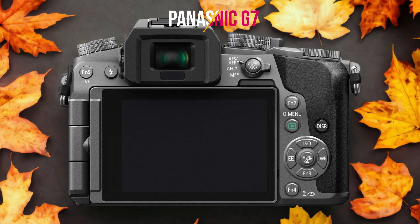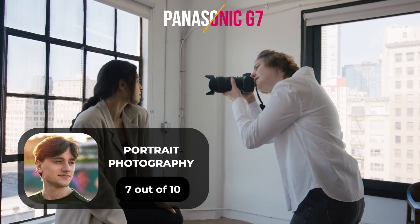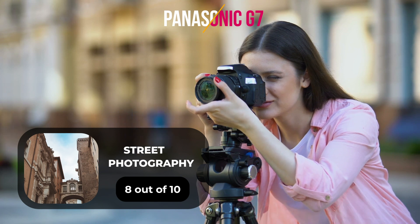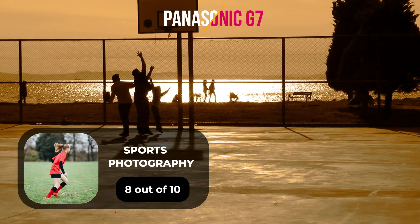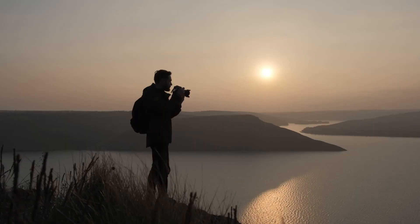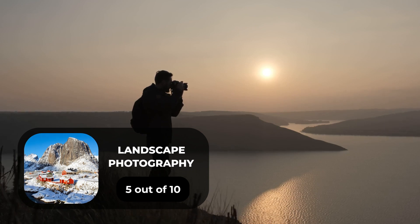Here are our ratings for the Panasonic G7. For portrait photography, we give it a 7 out of 10. For street photography, an 8 out of 10. For sports photography, an 8 out of 10. For day-to-day photography, a 7 out of 10. For landscape photography, a 5 out of 10.